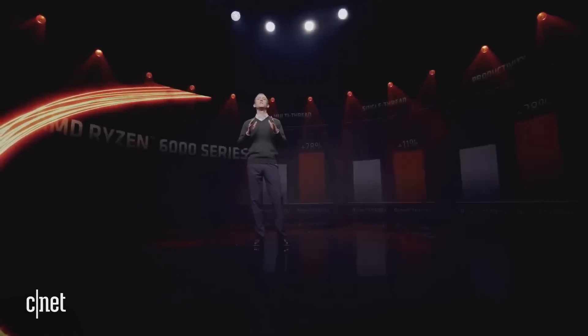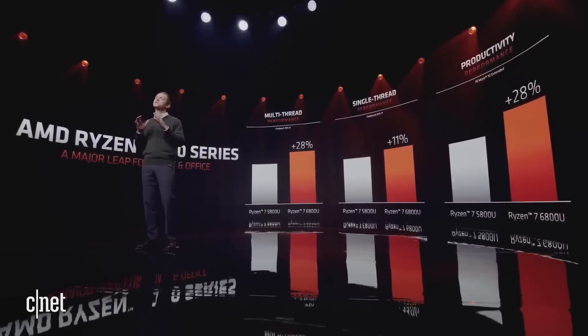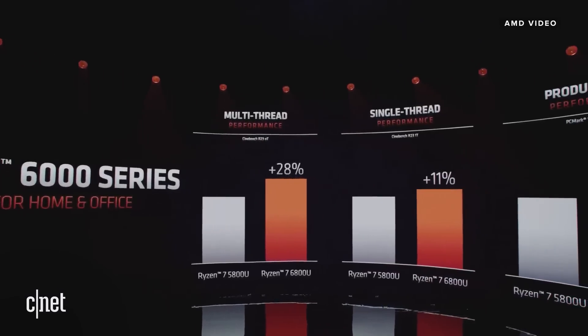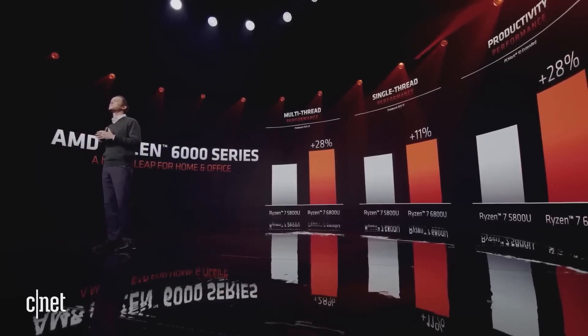The Zen 3 core shines in cases where performance really matters. We've upped our game in raw APU horsepower, logging substantial gains in both single-thread and multi-thread compute. Cinebench R23 single-thread has improved by 11% and multi-thread has improved by 28%. A combination of improved frequency and enhanced clock residency delivers performance across demanding applications. PC Mark 10 Extended, which blends a suite of real-world applications, shows a 28% gain compared to our Ryzen 5000 series product.